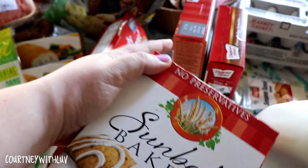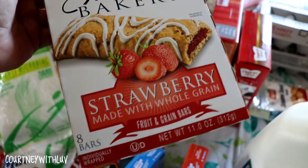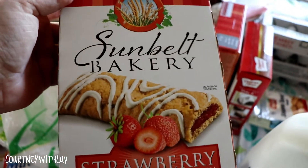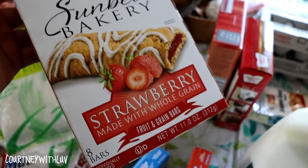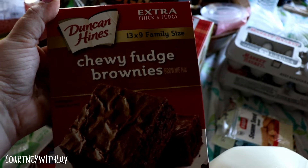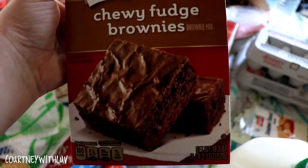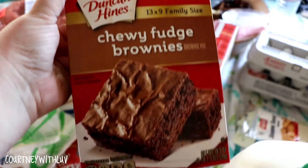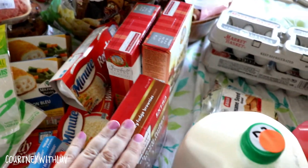Next I have two of the Sunbelt Bakery strawberry fruit and grain bars. I love these for breakfast in the morning when I'm working — something simple and easy I can eat on the go. Next I have something naughty that I probably shouldn't have bought — but whatever. This is the Duncan Hines chewy fudge brownie mix. Yeah, gotta have my chocolate fix.